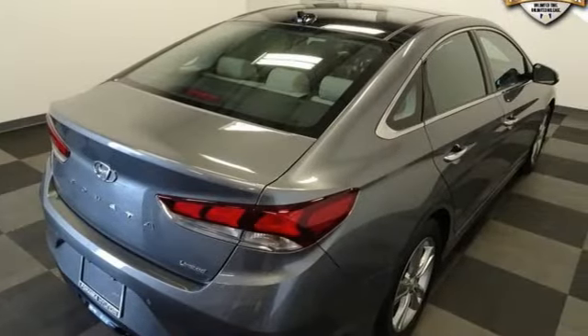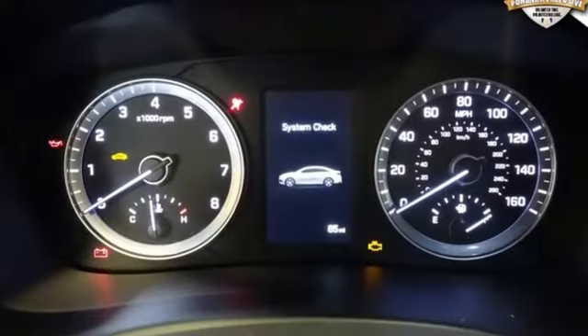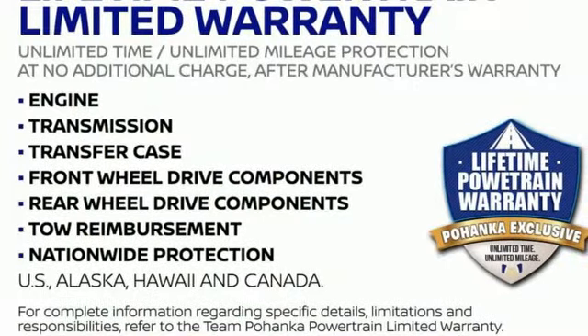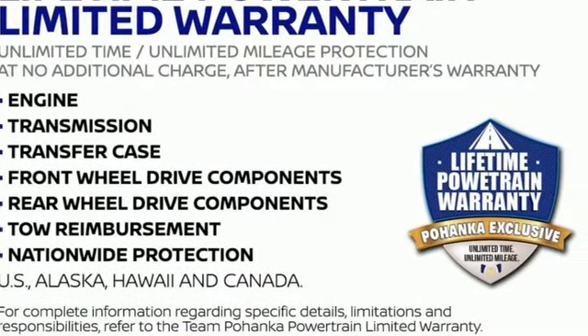Challenging convention to find a better way, it's the Hyundai way. They say a journey of a thousand miles begins with one step, in this case, it begins with a test drive. Start your next adventure today.